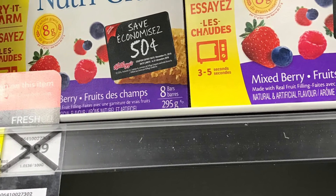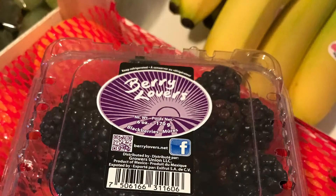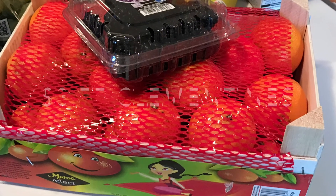The Nutri-Grain bars worked out to be only $1 per box. They're on sale at FreshCo for $2, and they all had 50 cent peelie coupons right on them. Then I redeemed $1 cash back on Checkout 51 for the pair.